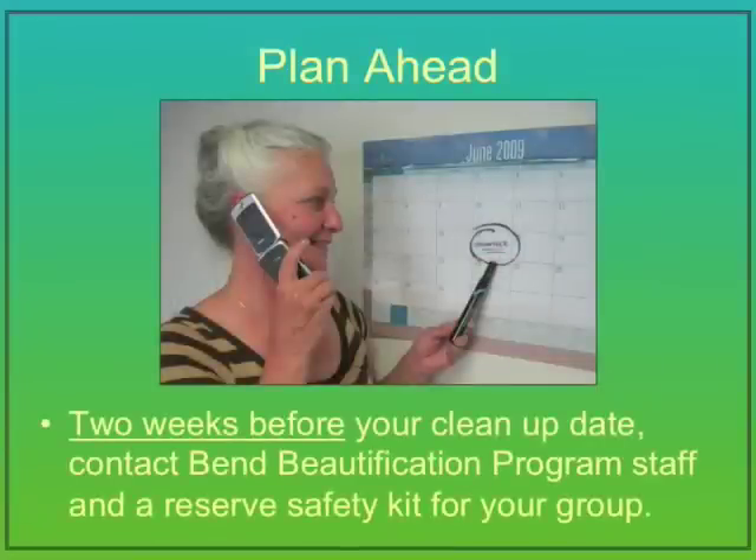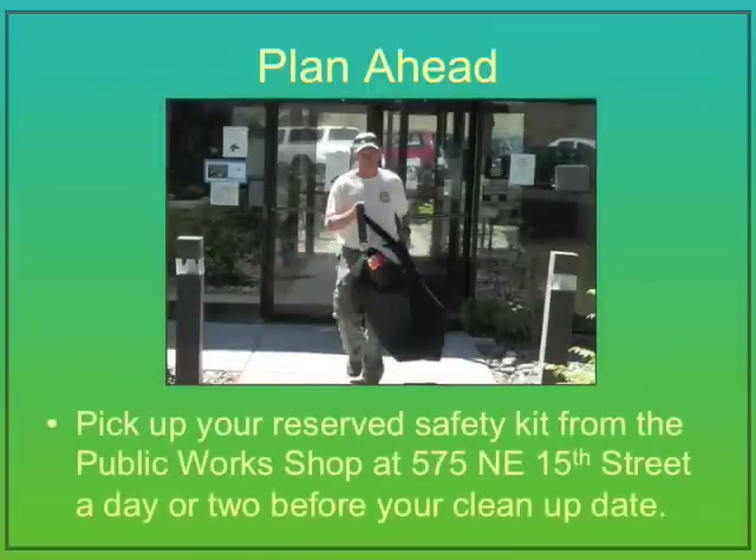Plan ahead. Contact the program staff at least two weeks in advance of your clean-up date to make sure safety kits are available for your group. Then a day or two before your scheduled clean-up date, go to the public workshops and pick up the safety kit reserved for your group. The Public Works shop is located at 575 NE 15th Street.